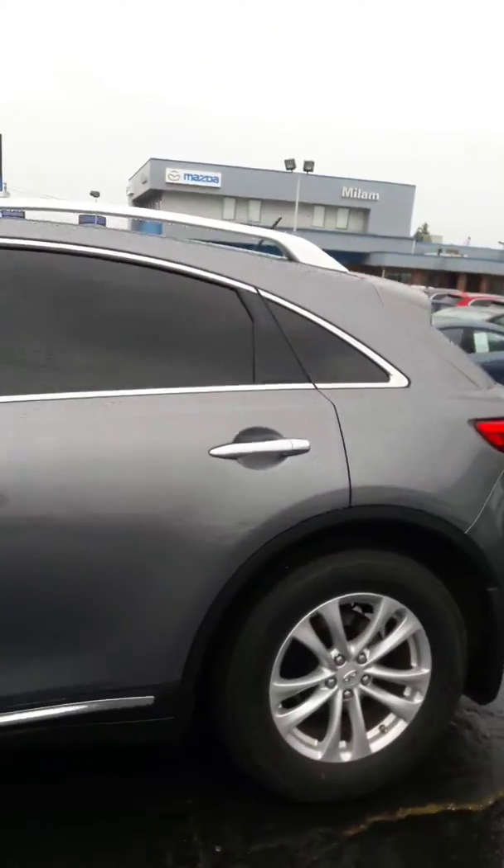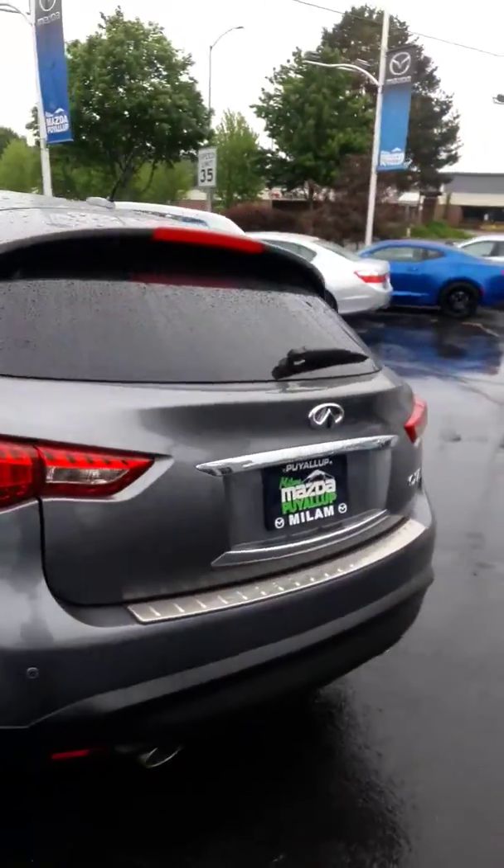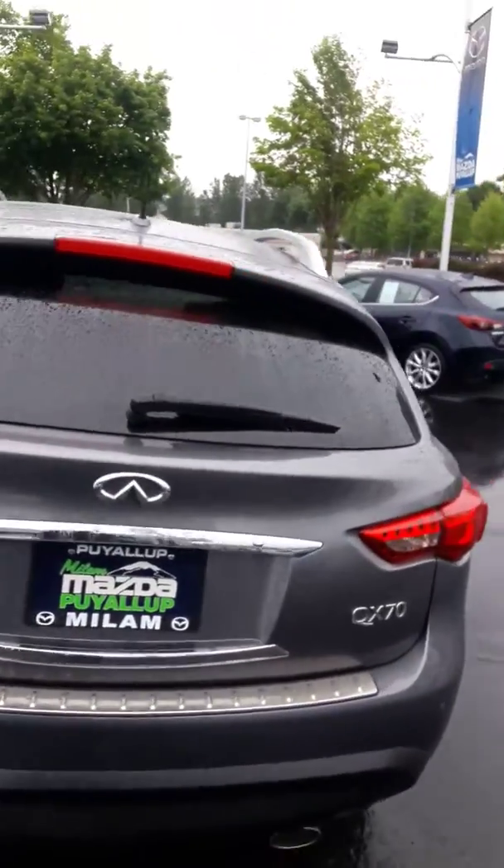Great looking color. It's got the parking sensors and backup camera.